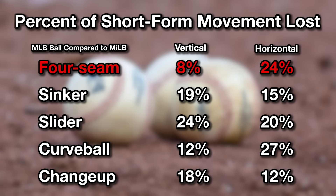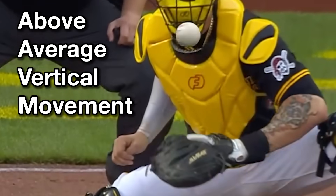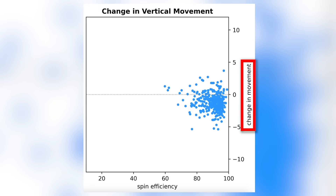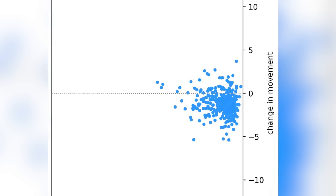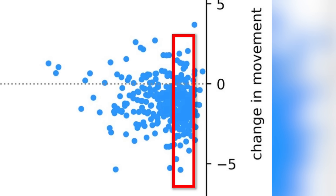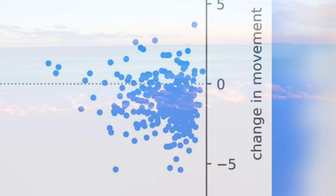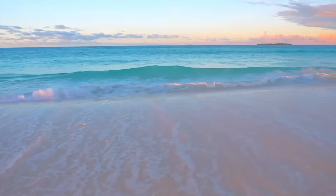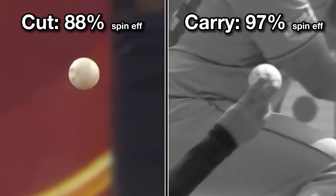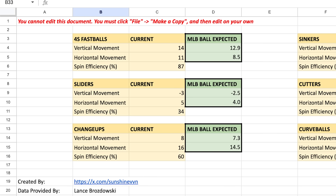For example, four-seamers lose about 8% of their vertical movement and 24% of their horizontal movement. This blanket adjustment is missing some nuance, though. Here's a graph showing how vertical movement — that carry which makes fastballs have a visual rise effect — changes when a pitcher switches to a Major League Baseball, based on the spin efficiency of that pitch. The dotted line means no change. Dots more to the right are more efficient, bigger two-plane fastballs like Shota Imanaga or Kevin Gossman throws, whereas dots biased more to the left would be guys like Tyler Glasnow or Dylan Cease with more cut. The amount of carry you lose changes based on how efficient your spin is — if you cut your fastball, you're in a slightly better spot than if you're a big two-plane fastball guy. I now have a formula you can use to adjust for any shape you see below the AAA level.